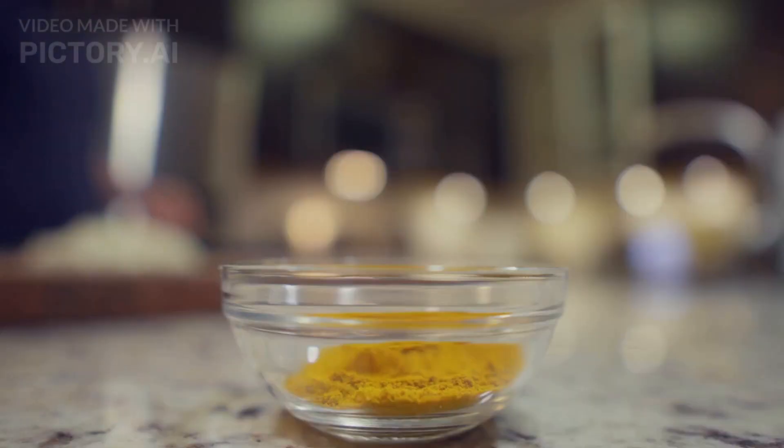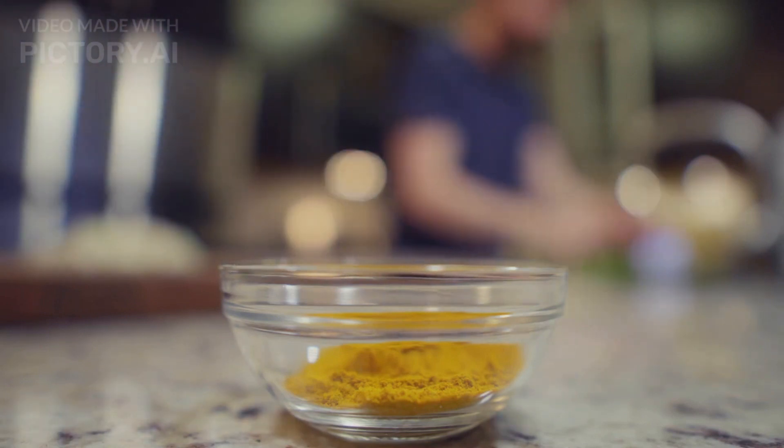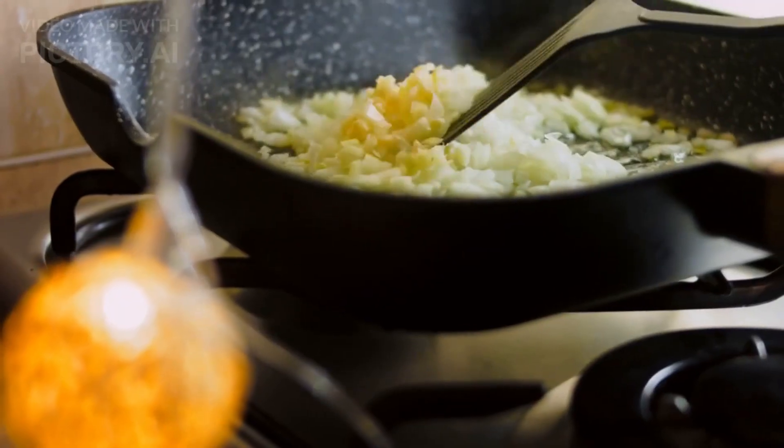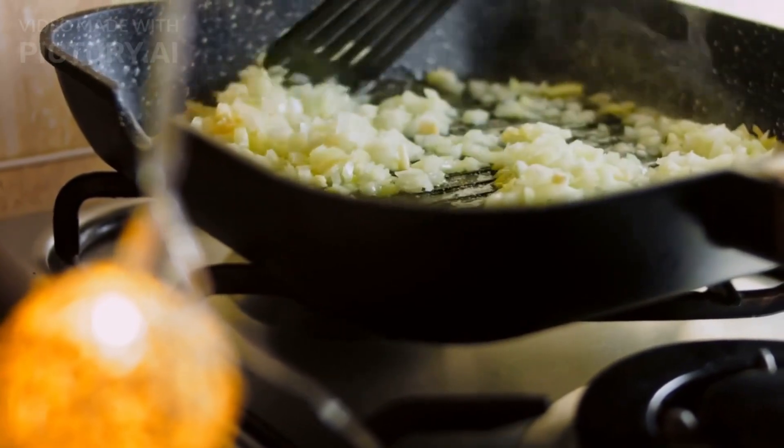Garlic is more than just an ingredient for your favorite recipe — it is also a powerful natural remedy with many health benefits. Learn about the fantastic properties of garlic and how to incorporate it into your diet for improved health and well-being.